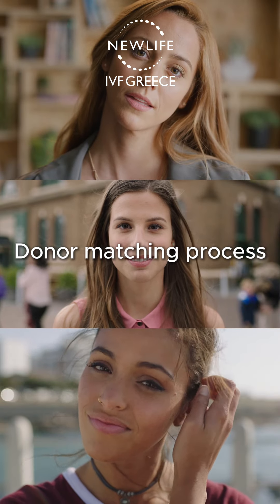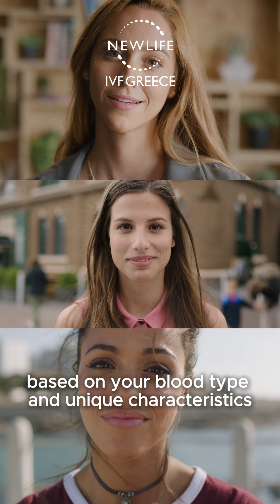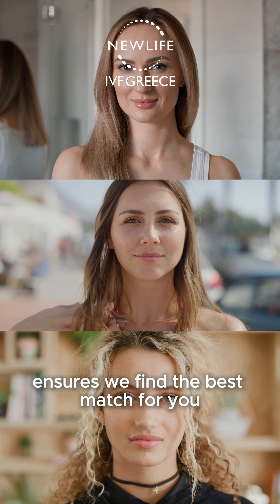Upon your return back home, and specifically in anonymous donations, we'll select a donor based on your blood type and unique characteristics. Our extensive donor database ensures we find the best match for you.